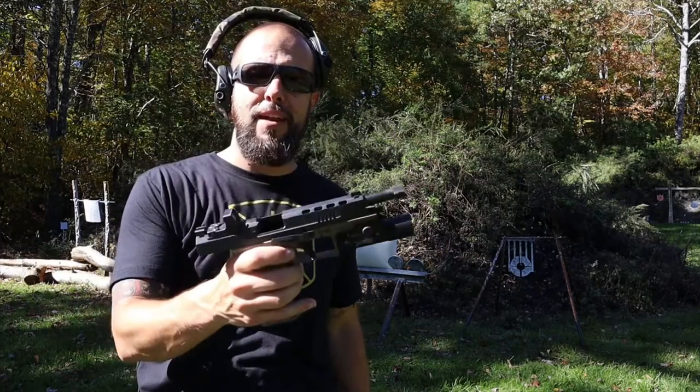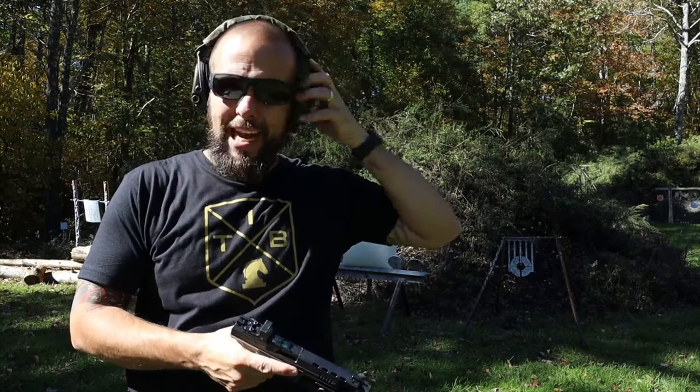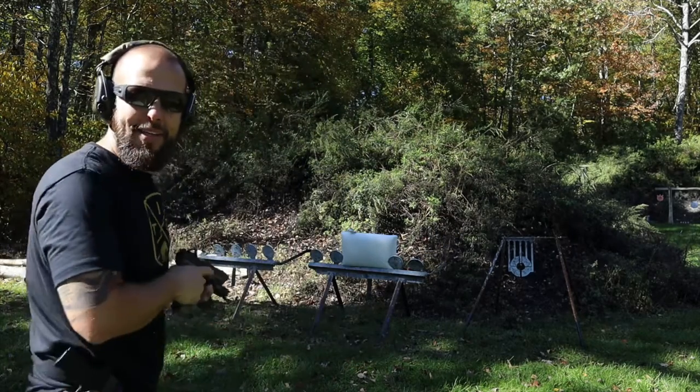We're going to start with 9mm. I have three different rounds: the first is 124 grain ball, the next is 147 grain hollow points, and the last is a 90 or 95 grain Lehigh Defense round. We're going to shoot it with all three and see how it does.